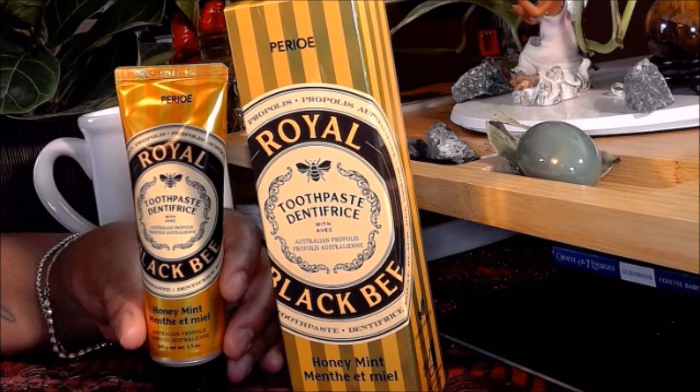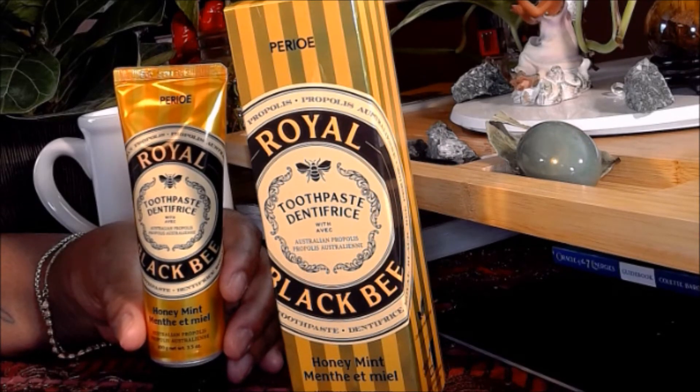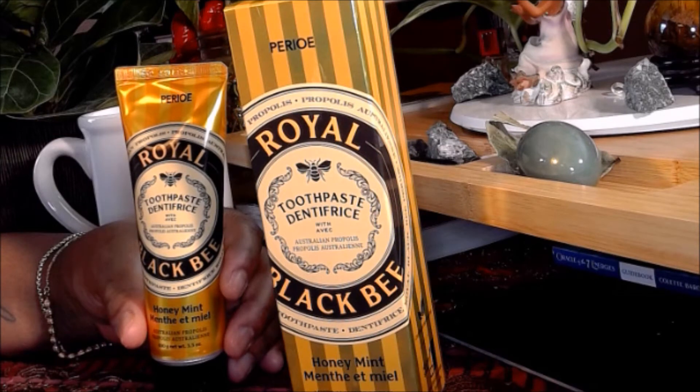It is in a 3.5-ounce container. You can use it twice a day or as directed by your dentist. It lathers well, it has a minty taste, it doesn't taste like honey. There's a slight aroma of honey, so that's really a little bit of aromatherapy.